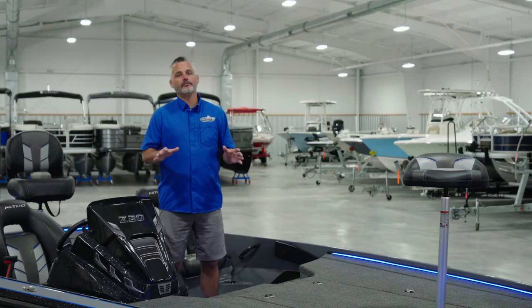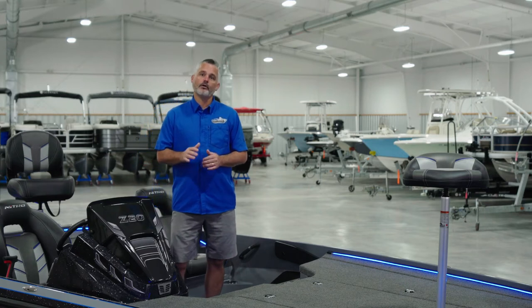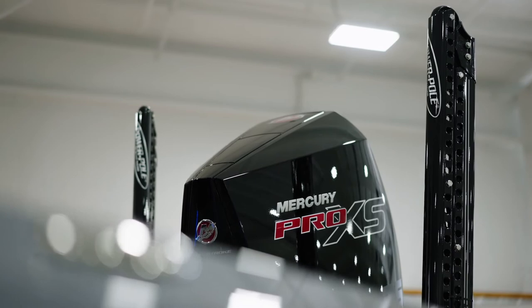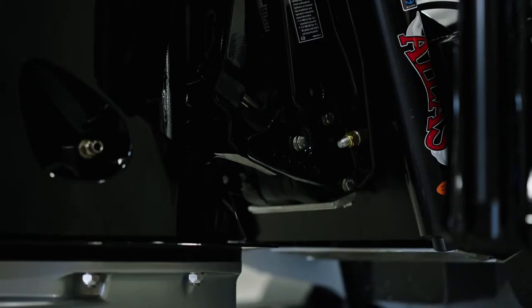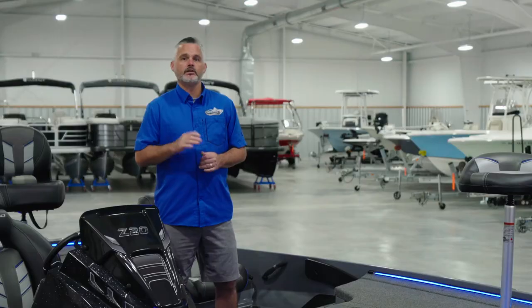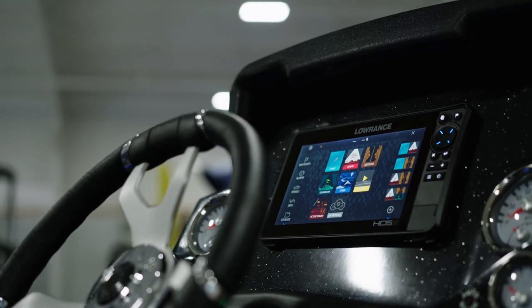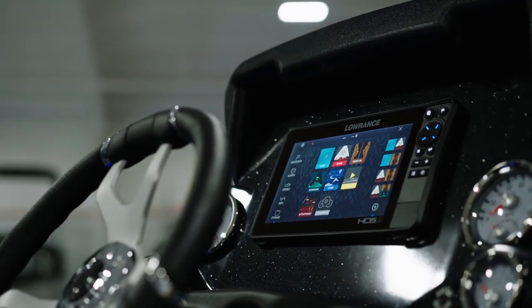In addition to all the standard features you also have a ton of customization options on the Z20 Pro. For example, we have opted for eight-foot blades with matching black Atlas hydraulic jack blade with digital gauge on this boat. We chose to bring this boat in with nine-inch units, but there is an option to upgrade to the huge HDS Live 12s at bow and/or console.